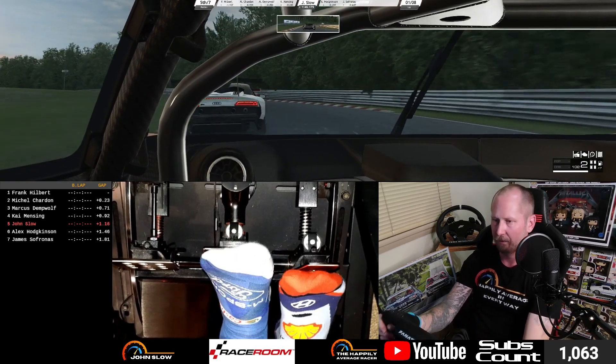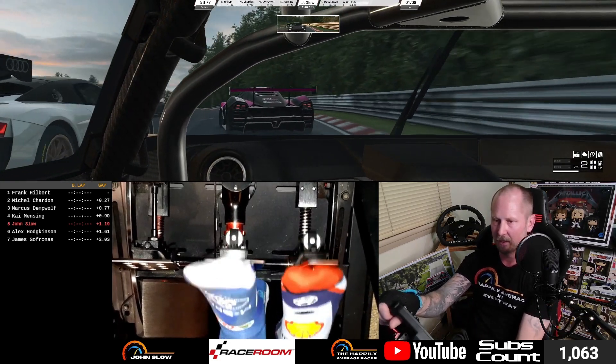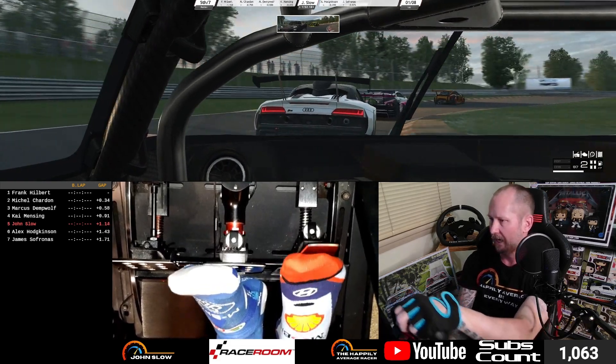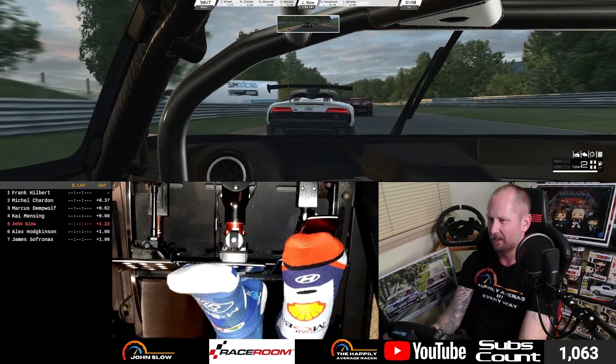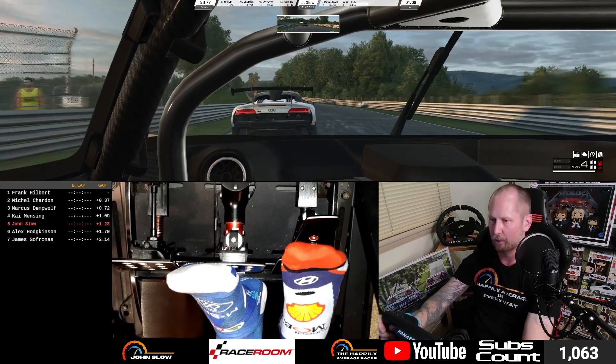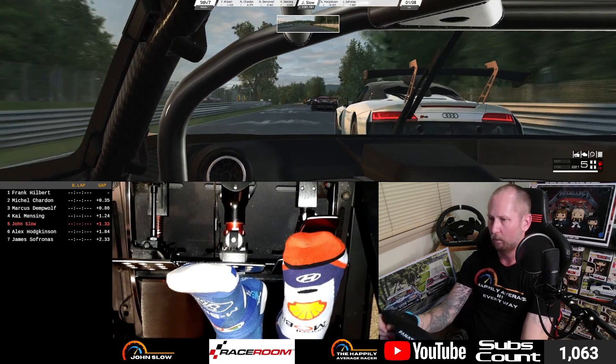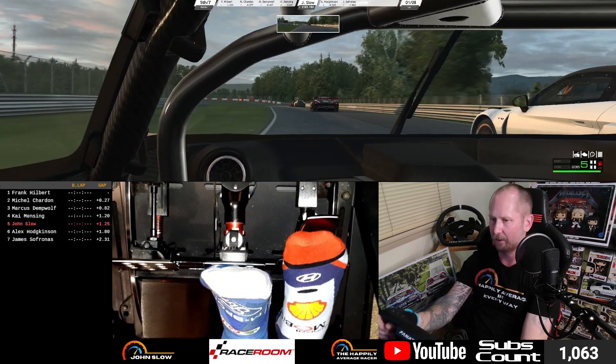In RaceRoom we've got three GT2 cars: the KTM that I'm in, the Porsche, and the Audi. I think they've announced two cars for ACC — I think the Porsche and the Audi have been announced. I'm not sure what else is coming in terms of the GT2 class.